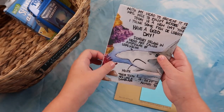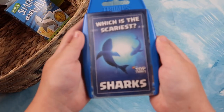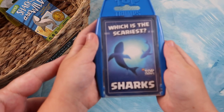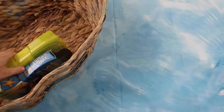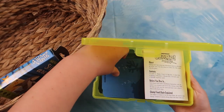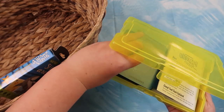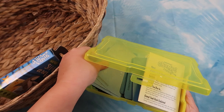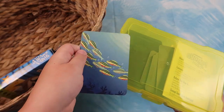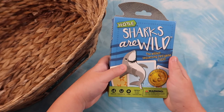We also have Writings from the Wild, which talks about hammerheads. And then for games we have Which Is the Scariest: Sharks. Next we have Jump. Next we have Sharks Are Wild.